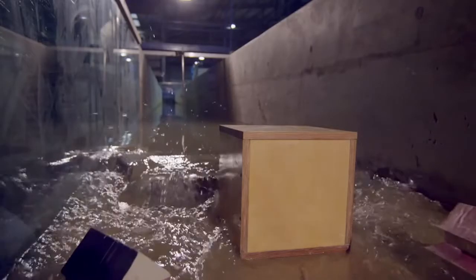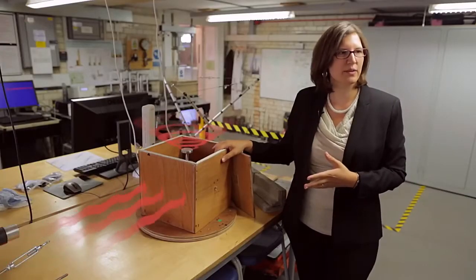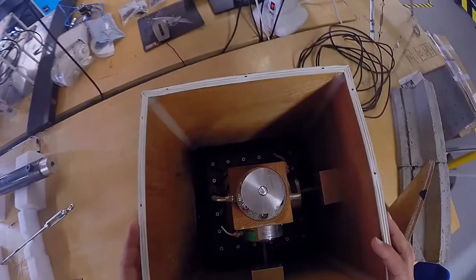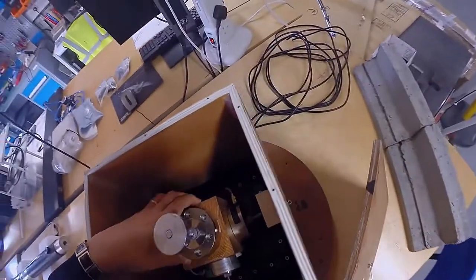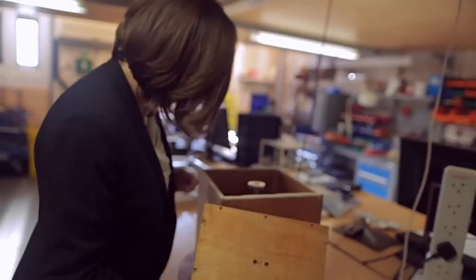This box might not look very special, but actually it's full of sensors which tell us what the forces are when the tsunami wave hits the sides of the box. From this information we can find out how we might design buildings such as hospitals or schools and make them safer for future tsunamis.